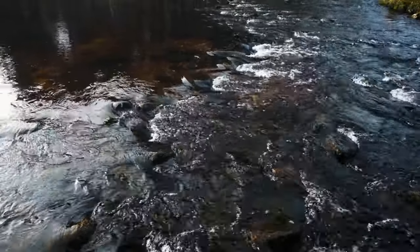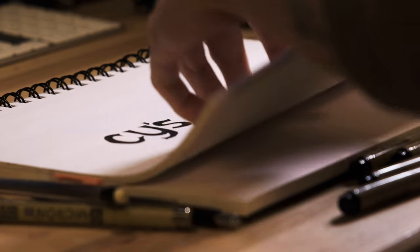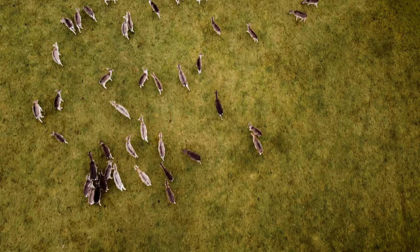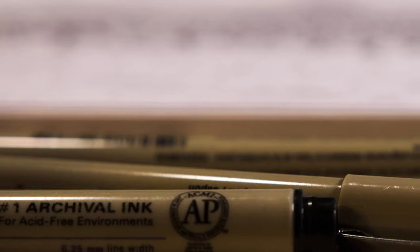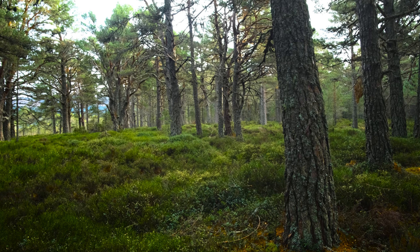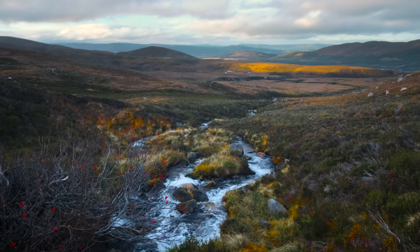Our Scottish road trip continues and today we're going to explore Cairngorms National Park. It's home to many plants, creatures, and ecosystems. It houses over half of the surviving ancient Caledonian Scottish forest. It's also home to the Cairngorm mountain range which lies in the heart of the park.